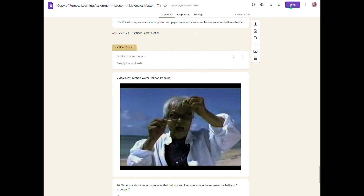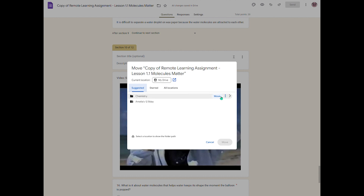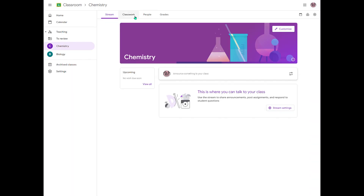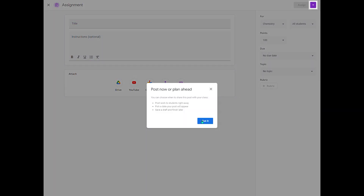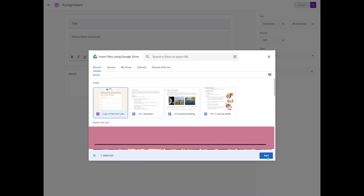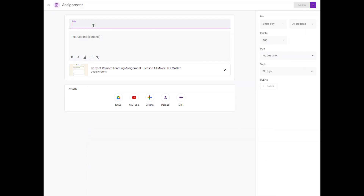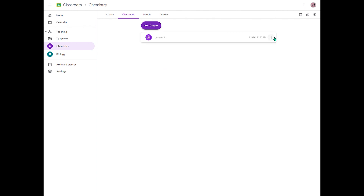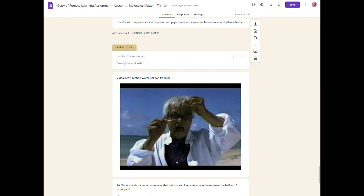I'm going to send it — all my changes have been saved in Drive. When I come over here into my Drive and refresh, here it is. Now if I come over to Chemistry, Classwork, Create, Assignment — I'm going to get it from my Drive. Copy of remote learning — Lesson 1.1. Assign. That's it. Now I can add both my kids. They can do the individual things on their tablets, we can do it together, we can do it however we'd like. I can do the same thing with the tests.